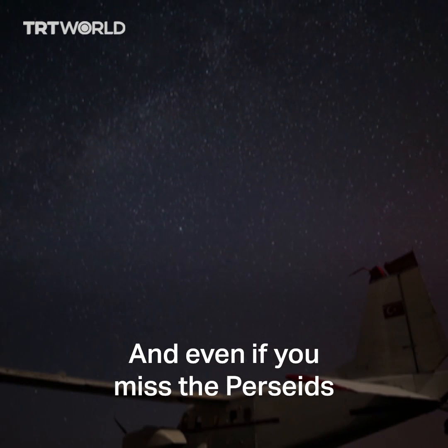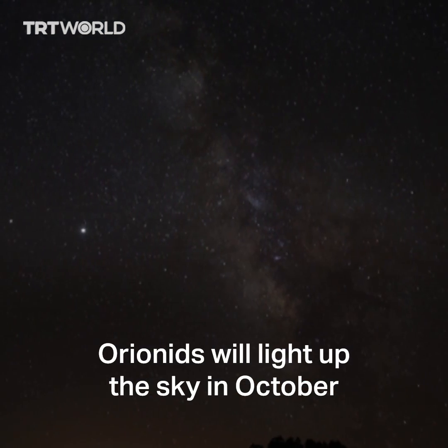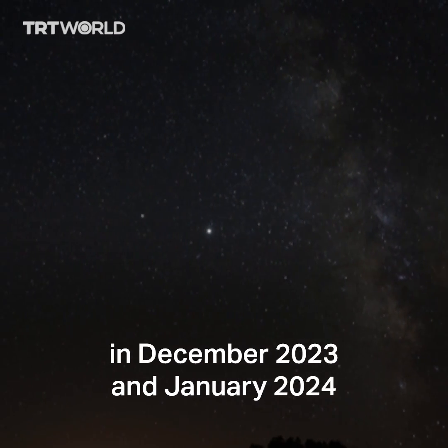And even if you missed the Perseids, remember it's not the only meteor shower this year. Orionids will light up the sky in October, Leonids in November, Geminids in December, and Quadrantids in December 2023 and January 2024.